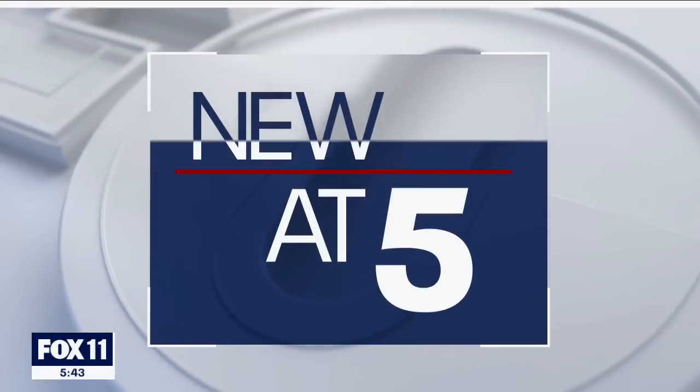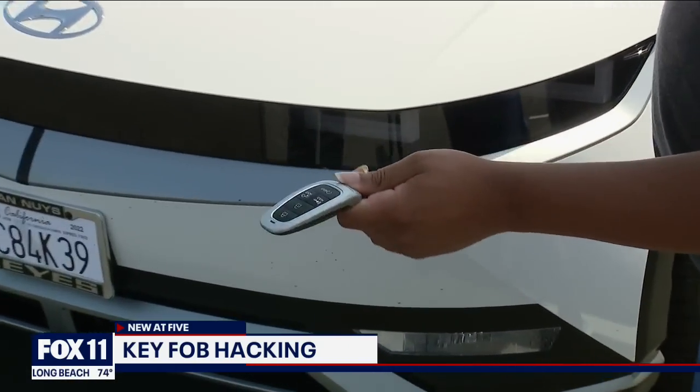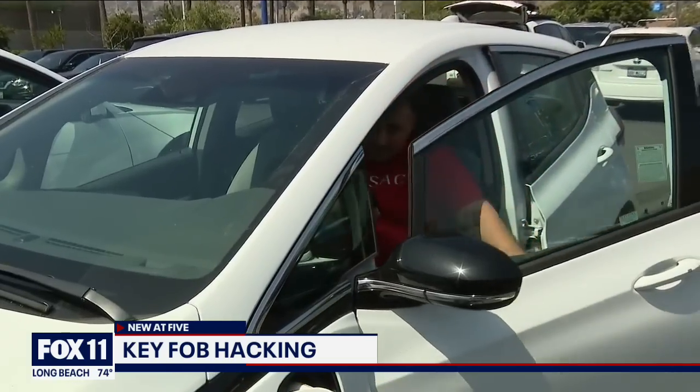At five, those key fobs that we all use to lock and unlock our cars are posing a security problem, especially with some newer cars. That keyless technology is getting easier to hack, and it's making you and your vehicle vulnerable.